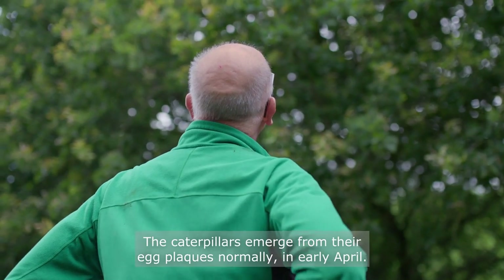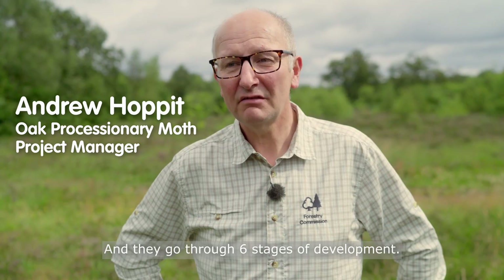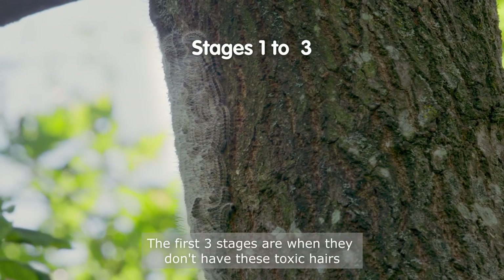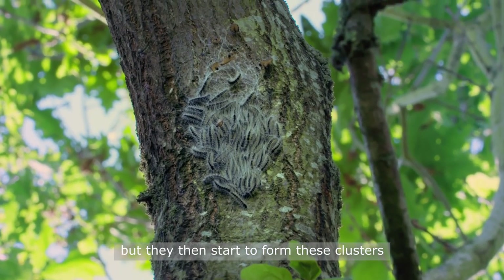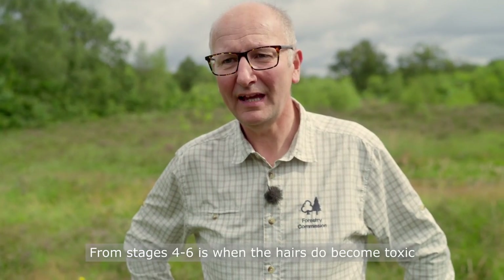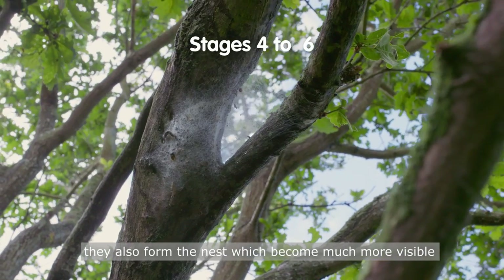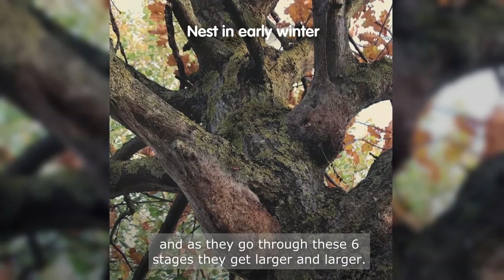The caterpillars emerge from their egg plaques normally in early April and they go through six stages of development. The first three stages are when they don't have toxic hairs, but they then start to form clusters. From stages four to six, the hairs do become toxic and they also form nests, which become much more visible as they get larger and larger.